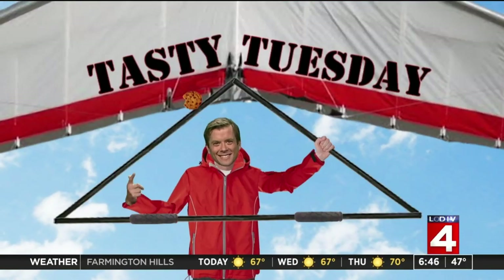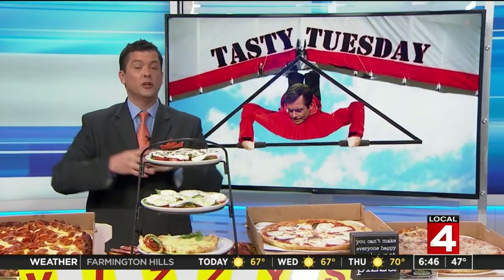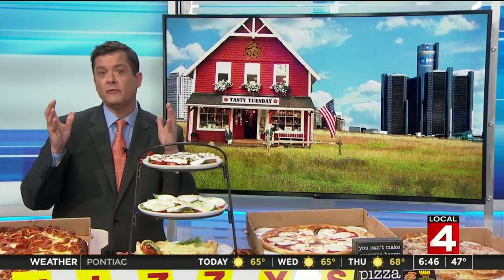Tasty Tuesday! It's National Pizza Month and it's week two of our celebration and we're busy. So let me tell you about Vizzi's.